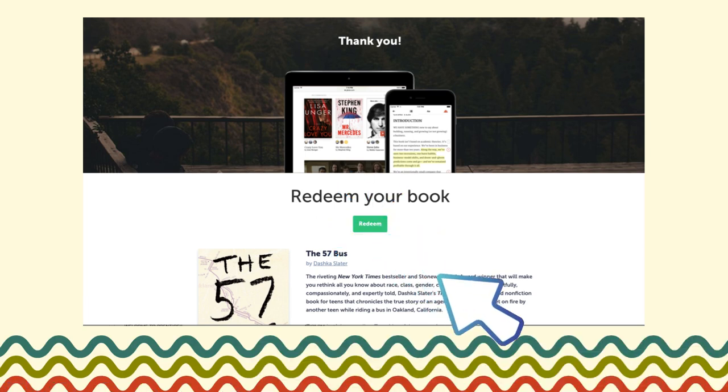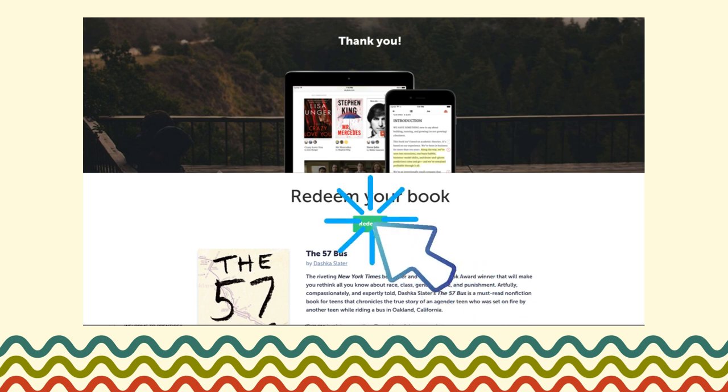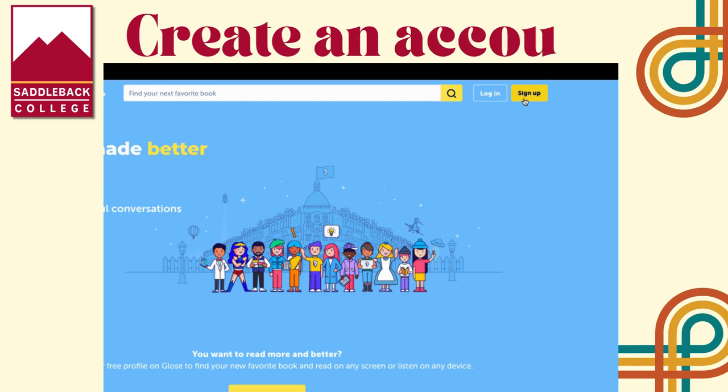When you get the link, you'll see this screen where it says redeem your book. Click on redeem and you will then be prompted to either log in or create an account. If you do have one, go ahead and sign in.